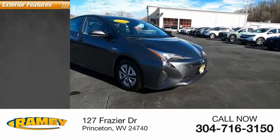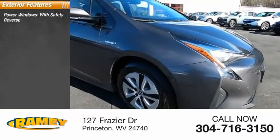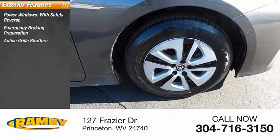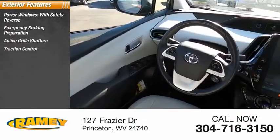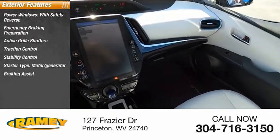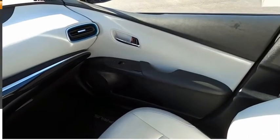Here are some of this vehicle's great options: power windows with safety reverse, emergency braking preparation, active grille shutters, traction control, stability control, starter type, motor generator, braking assist, regenerative braking system, and power brakes.